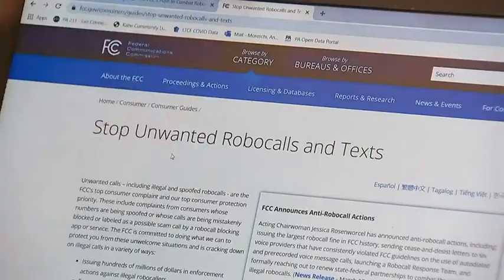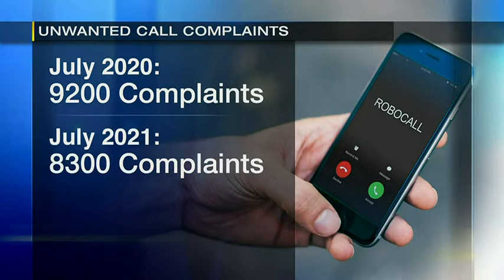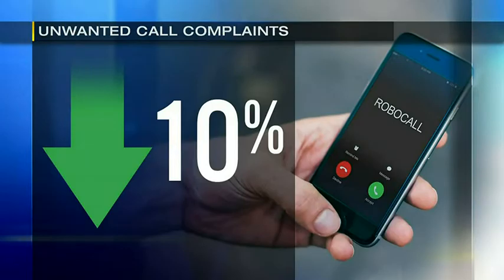So is it making a difference? Now that I think about it, it could be getting a little bit less. I checked with the FCC, and while it's only been a short time, they are getting fewer unwanted call complaints from consumers. There were 9,200 complaints in July of 2020, compared to 8,300 so far this July since stir-shaken took effect. That's down about 10 percent.